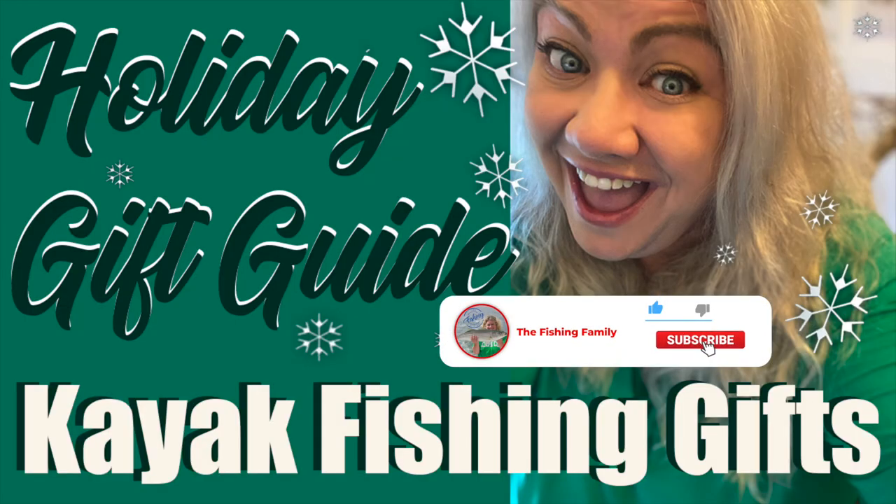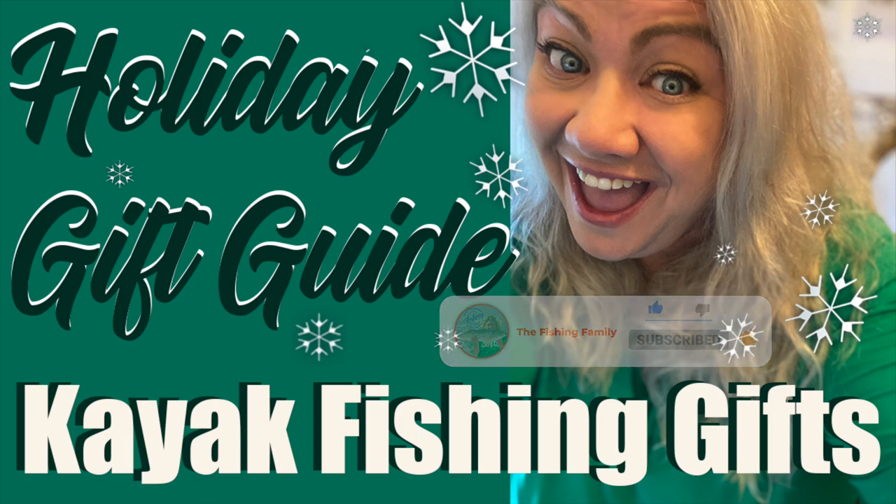So with that in mind, I've got a list of 10 items that I love and use — well, actually most of them are things that I personally already use. A few of them are things that are on my personal wish list as well, but these are 10 items that are going to make great gifts for anybody on your holiday gift list who's a kayak angler. So without any further ado, let's just jump right into my list of the top 10 gifts for any kayak angler.